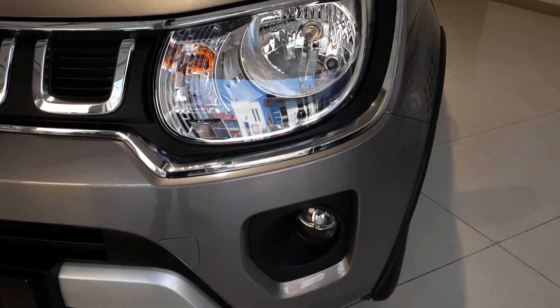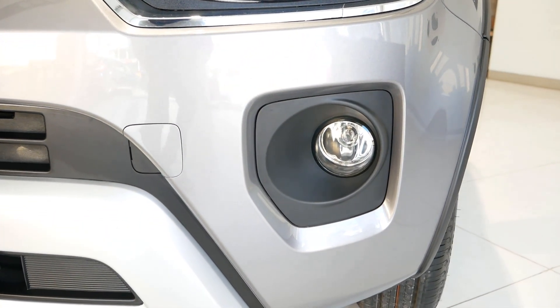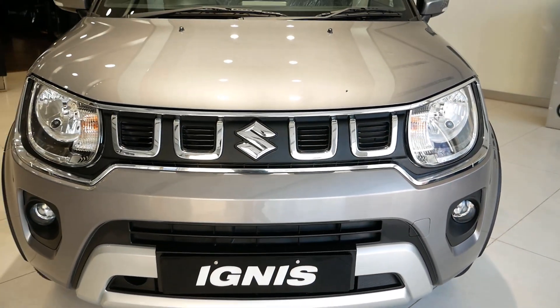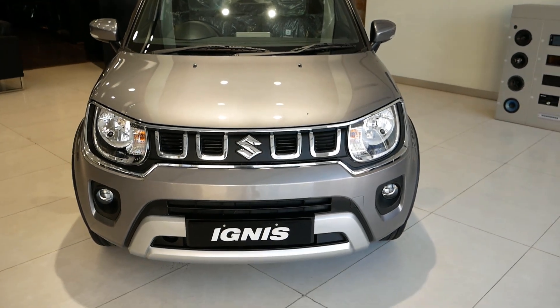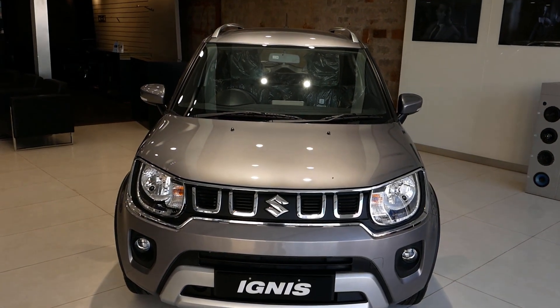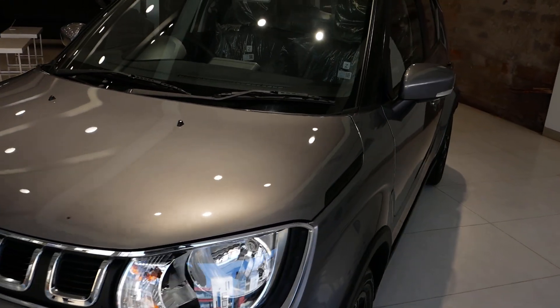Underneath you can see the fog lamps and the provision is finished in black. And underneath the front bumper there is a skid plate finished in silver. The Ignis is 3.7m long, 1.6m wide, 1.5m in height and has a wheelbase of 2.4m. The fuel tank capacity is about 32 litres.